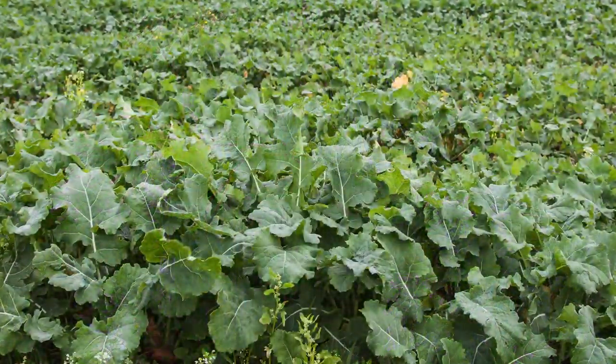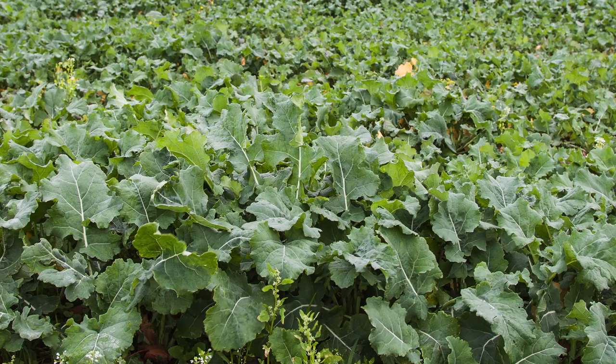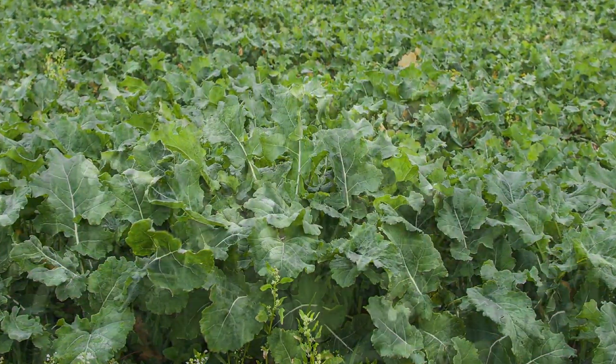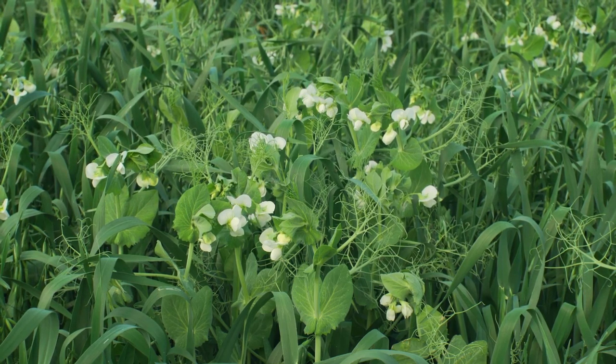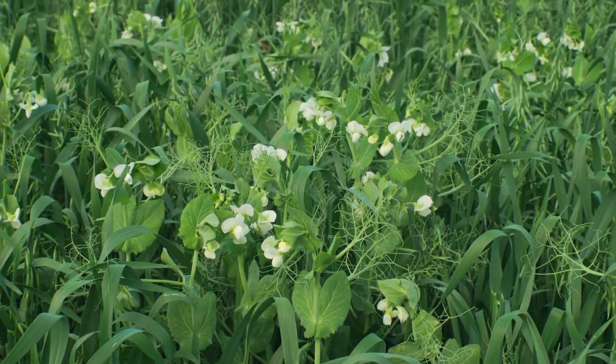Cover crops planted later will do just fine. We've seen them planted all the way through December and do just fine as far as spring growth. You won't get any winter growth, and we're still wanting to protect that soil and add all those benefits starting in the fall. This is a good time for producers looking at canola or cover crops to really take advantage of this good soil moisture and get some of these alternative winter crops or winter systems in right now.